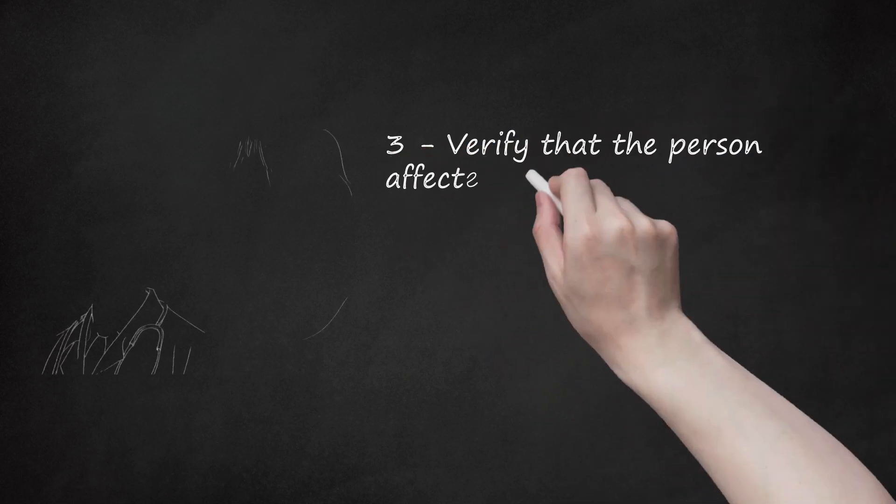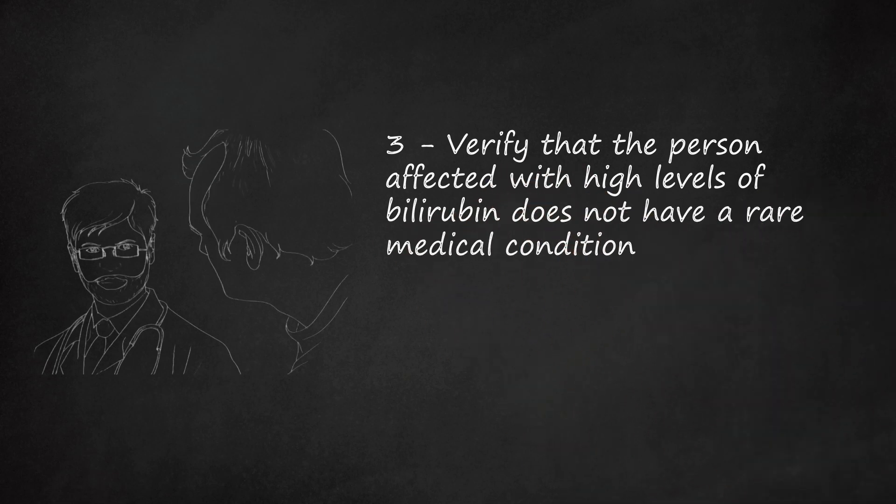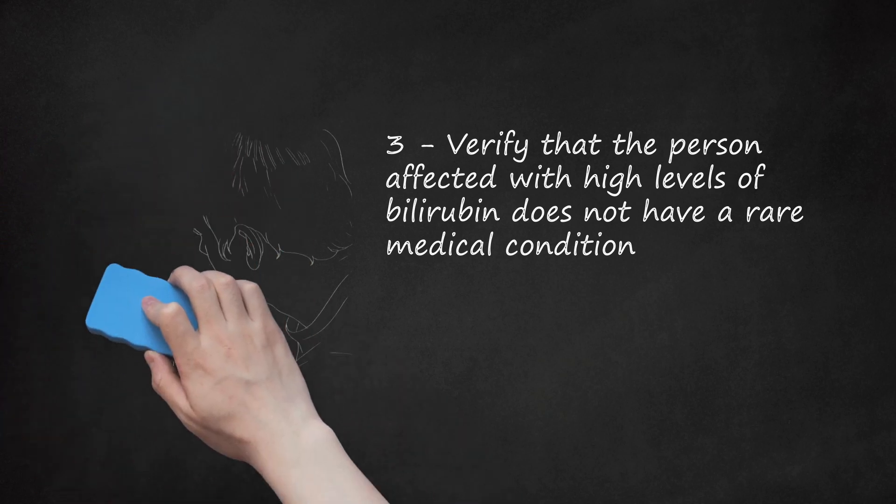Step 3: Verify that the person affected does not have a rare medical condition. A number of uncommon medical disorders can lead to elevated bilirubin and jaundice. Gilbert syndrome is a genetic liver disorder where patients have a reduced amount of the liver enzyme needed to break down bilirubin. Symptoms, which include jaundice, fatigue, weakness, and gastrointestinal discomfort, may not appear until young adulthood. Crigler-Najjar disease is an extremely rare condition also caused by an enzyme deficiency; the more common type, called Arias syndrome, can be treated so that patients can live a normal or near-normal lifespan. People with sickle cell anemia or other blood disorders also have a higher risk of jaundice.